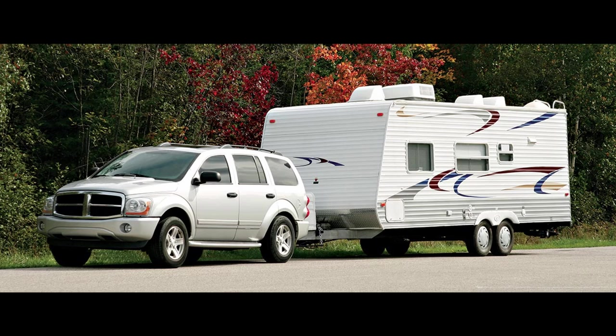Some people have suggested that payload doesn't really matter that much because no one is going to pull you over and start weighing your truck and trailer to see if you're over the payload capacity. And while that may be true, what does it matter? What comes into play here? Let's talk about that.